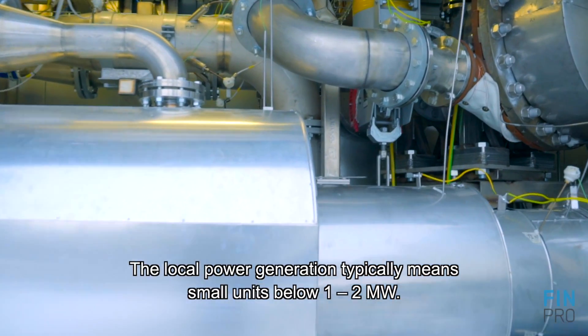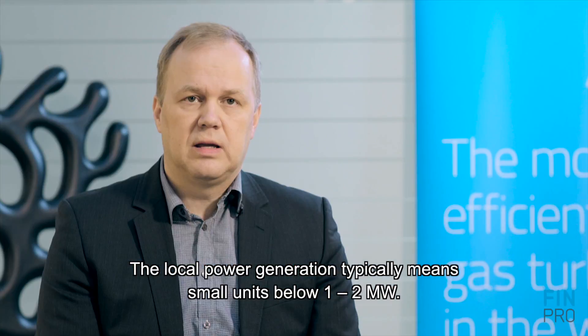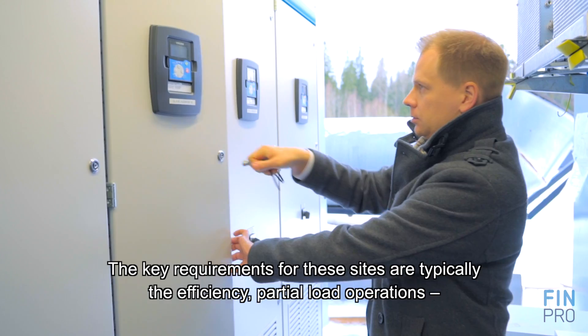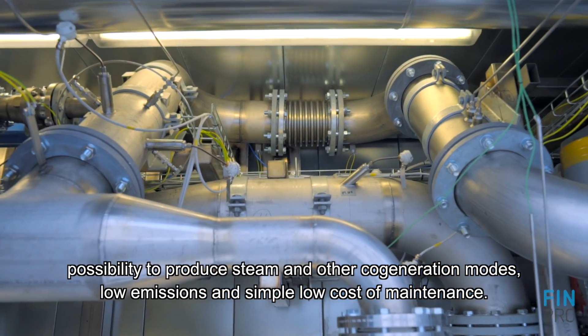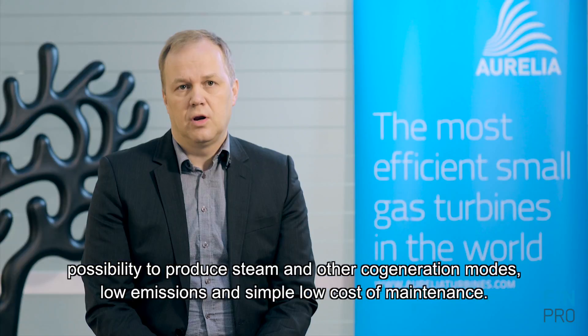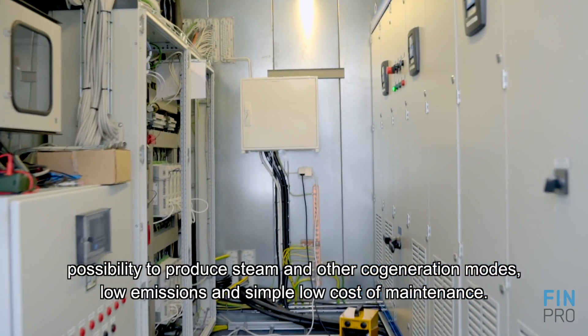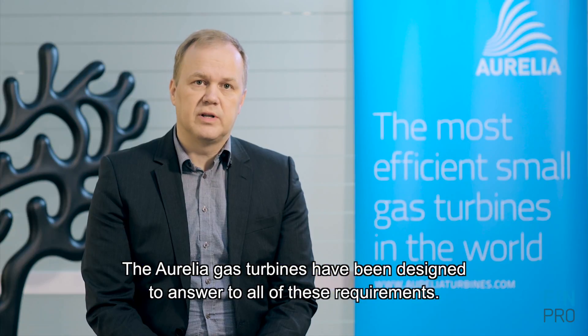Local power generation typically means small units below one to two megawatts. The key requirements for these sites are typically efficiency, partial load operations, the possibility to produce steam and other cogeneration modes, low emissions, and simple, low cost of maintenance. The Aurelia gas turbines have been designed to answer all of these requirements.